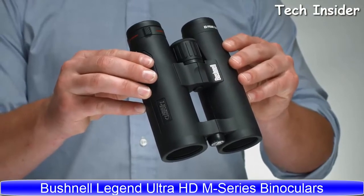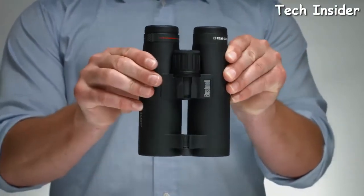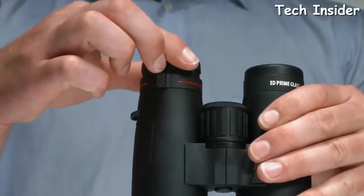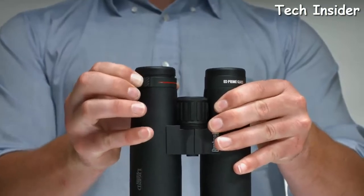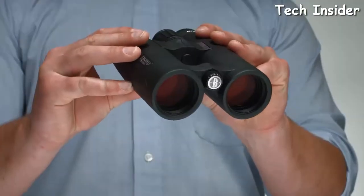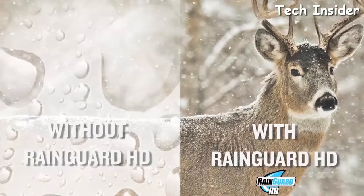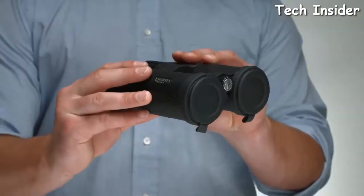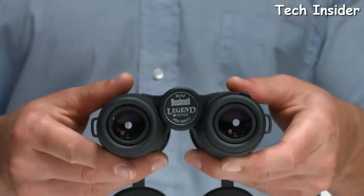The Legend M sets a new standard for performance, providing maximum brightness and clarity. A robust magnesium chassis with a weight-saving open-bridge design balances well in hand, with custom thumb cutouts for comfort. The twist-up eye cups are designed to stay in place, and the diopter ring locks to avoid moving from your chosen setting. With ED Prime glass and Phase 3 coating, you'll experience amazing color resolution and contrast for the ultimate HD view. A dielectric coating on the prisms allows up to 92% light transmission, and the patented permanent RainGuard HD coating wicks away fog and moisture. Custom objective lens covers protect the lenses from dust, dirt, and abrasives. Available in 8x42 and 10x42 configurations.